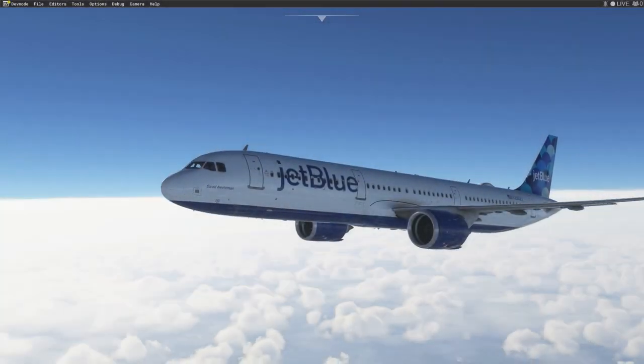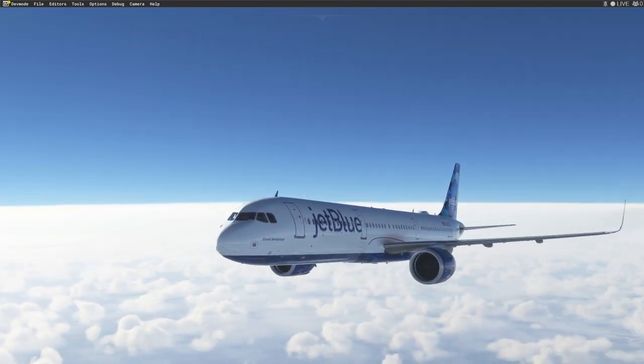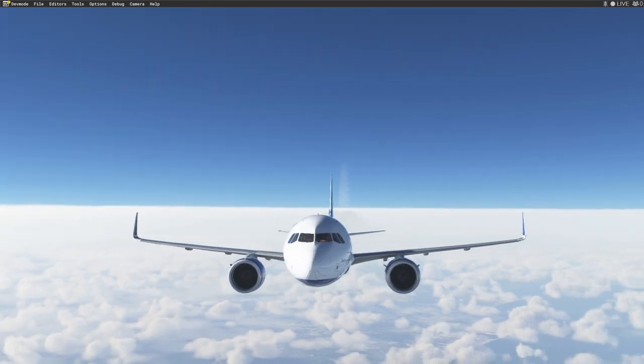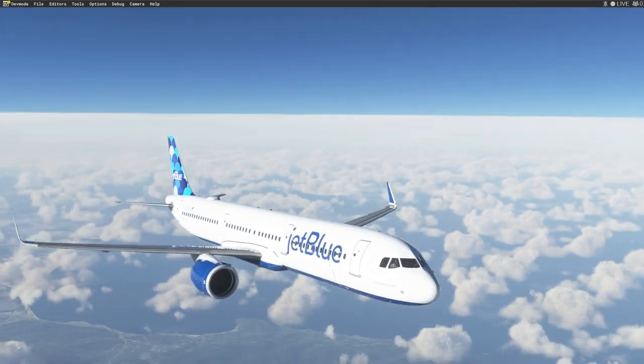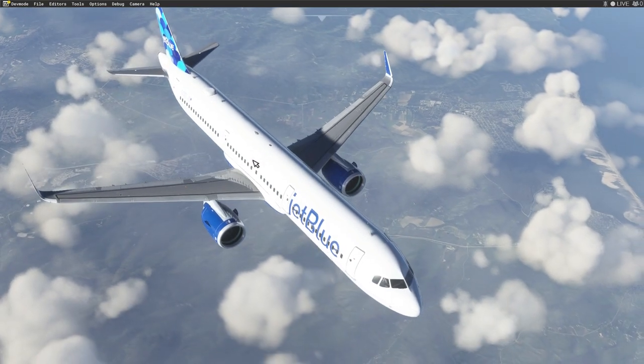Notably, the most significant change comes in the form of a full body paint representing the blue of JetBlue, while there's also a substantial upgrade to the aircraft's tail design. In time, all aircraft in the JetBlue fleet are said to see this new livery painted on to reflect the changes.